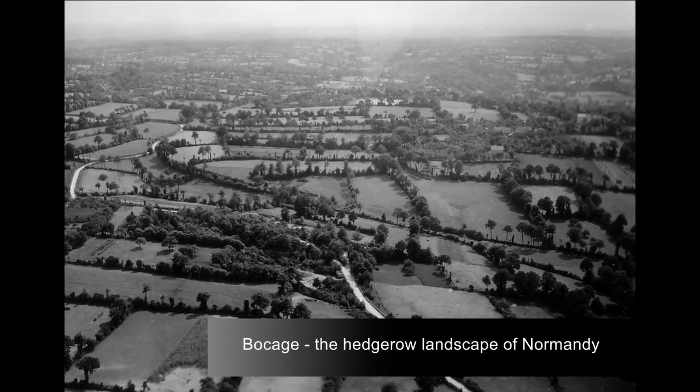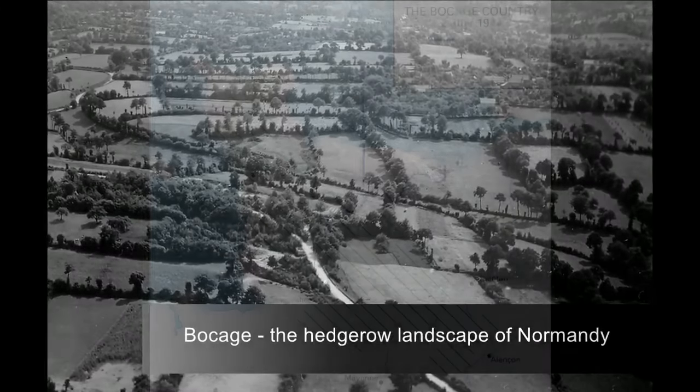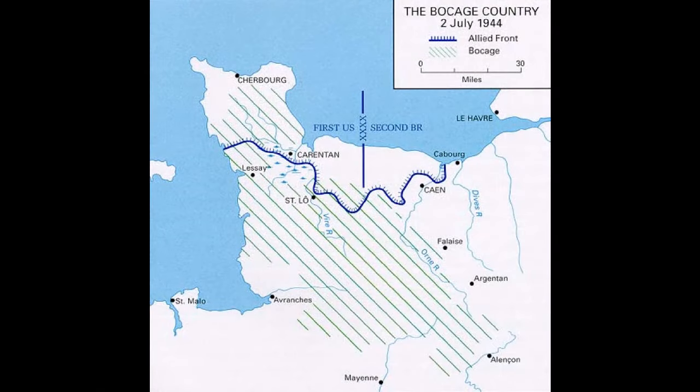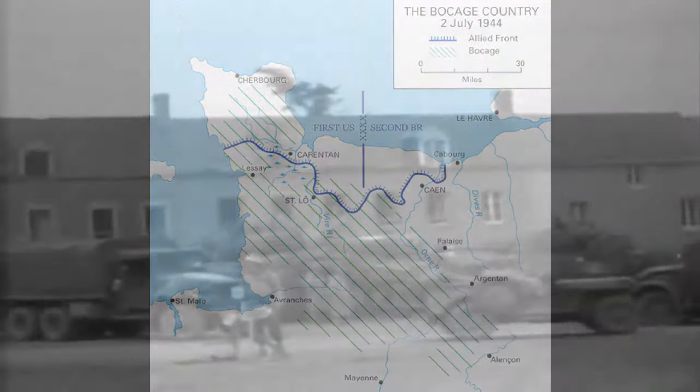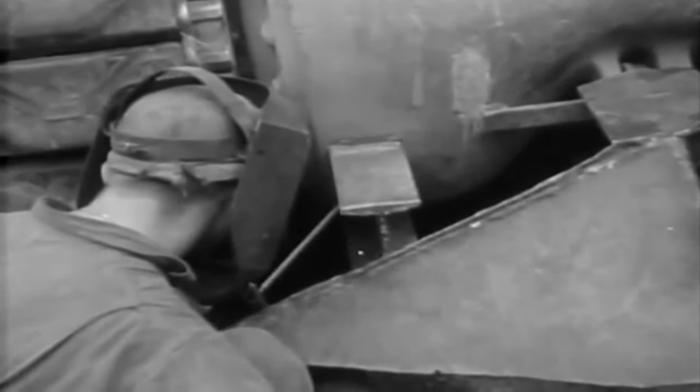This was the Normandy landscape facing the Allies: sunken roads with high dense hedges called Bocage. It restricted tank movement and visibility — a huge challenge for the Allies and a bonus for the German defenders. Tanks could push over the hedgerows, but then exposed their weak underside to German anti-tank weapons. One way to get through was explosives and bulldozers, though the downside was the warning it gave the opposing side.